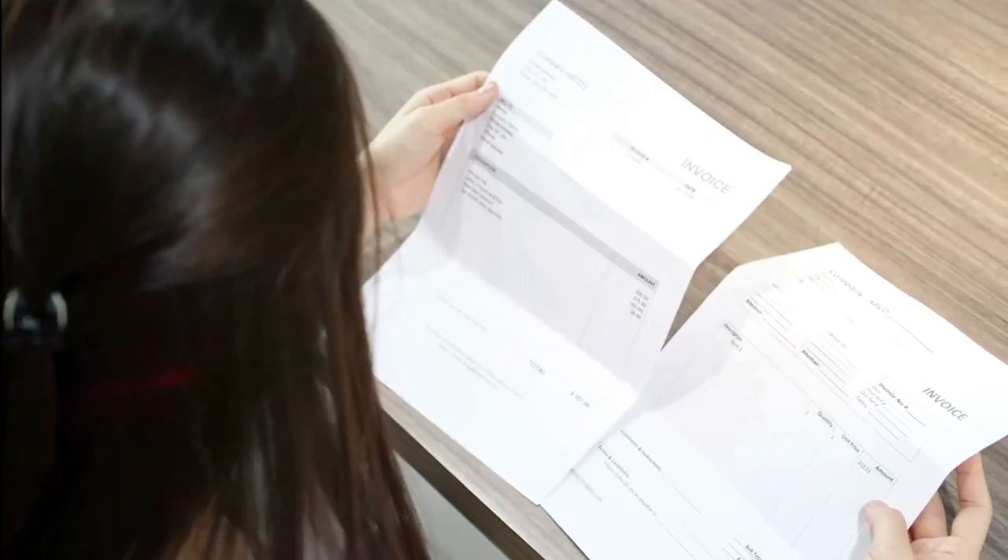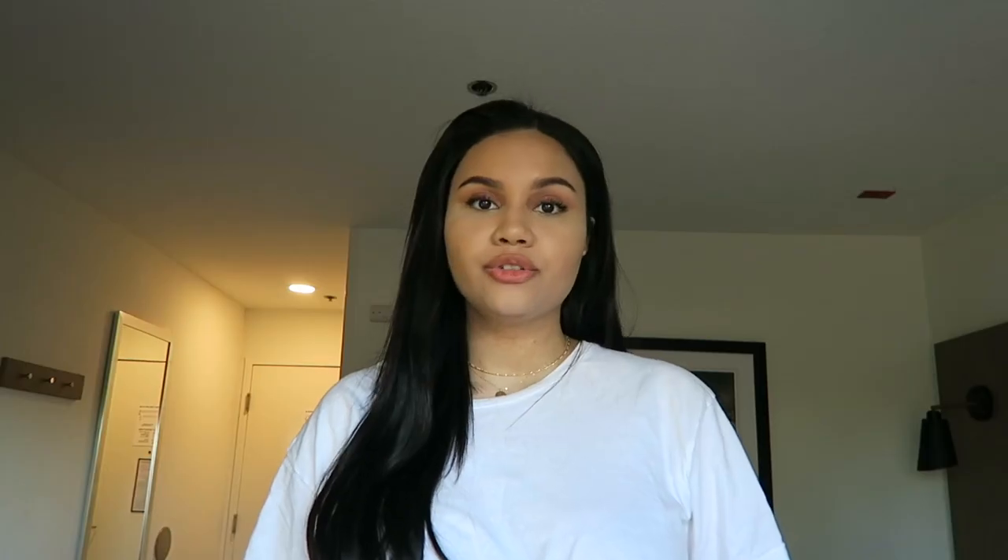Number one: paying off credit card balances the right way. For example, if you're only using 30% of your given limit, that is the amount the card issuer reports to the credit bureau, which then reflects on your credit score. Making sure that credit utilization stays low for the long term will in turn bring up your credit score.